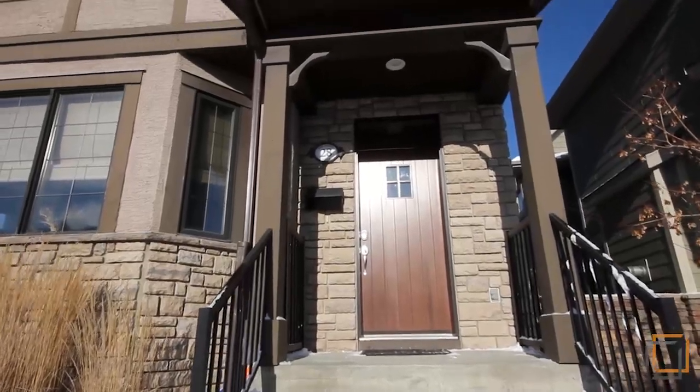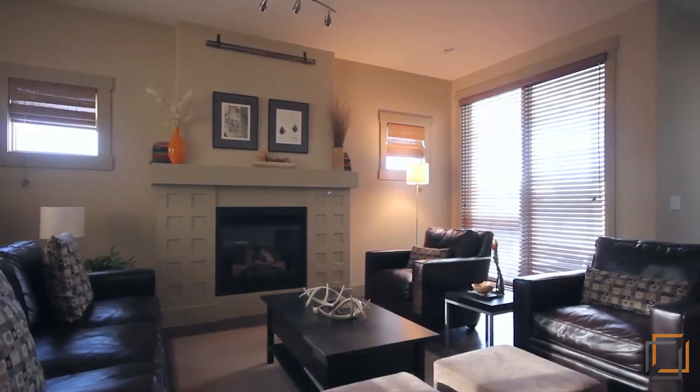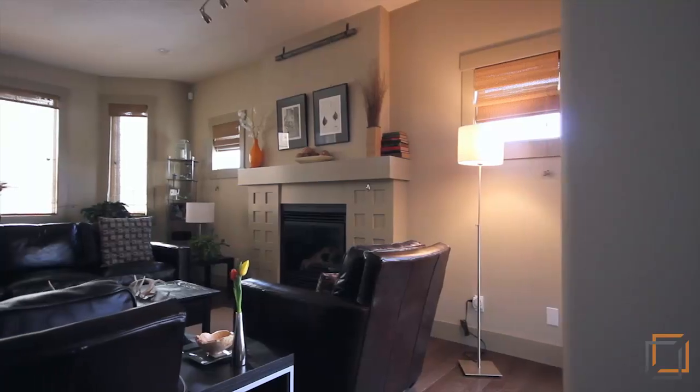This inviting Tudor is immaculately kept with nine-foot ceilings, gleaming hardwood floors, neutral colors, and upgraded window coverings throughout.